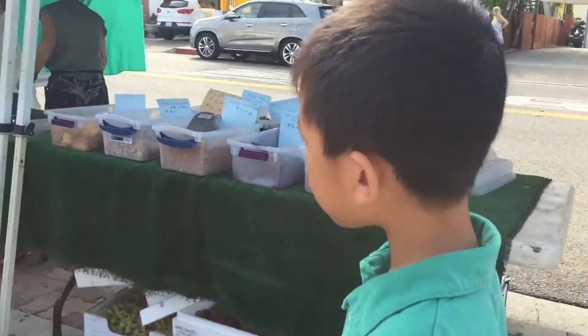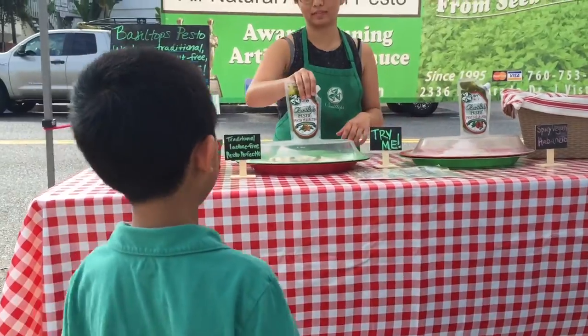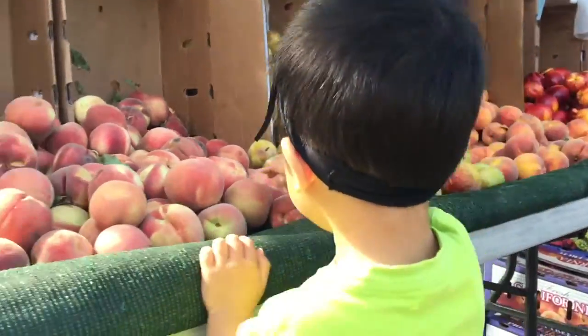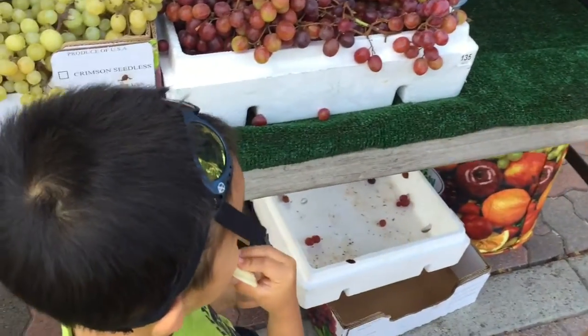We are at the San Clemente Farmer's Market. This weekly event is held Sundays from 9 a.m. to 1 p.m. I am going to sample some pesto, and Brother is going to try some fruit.